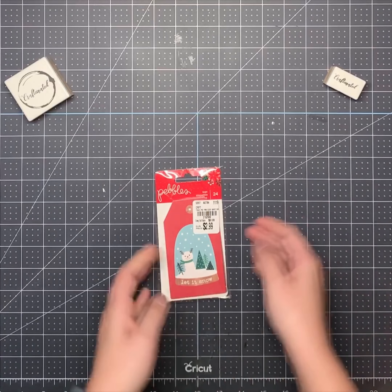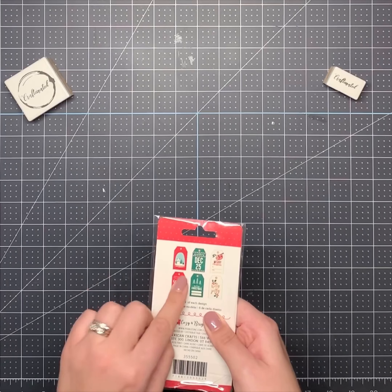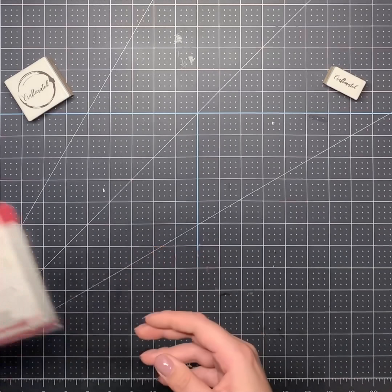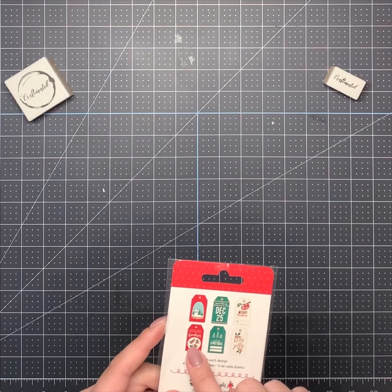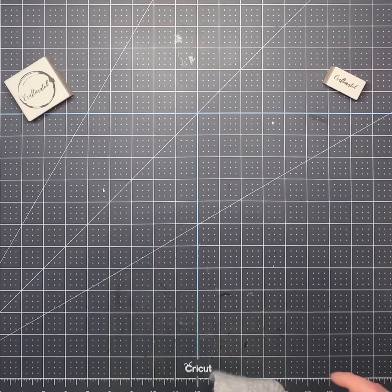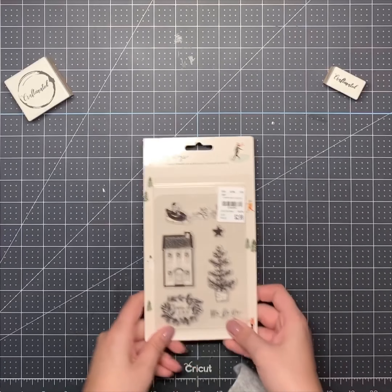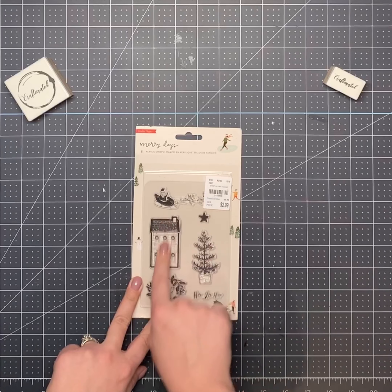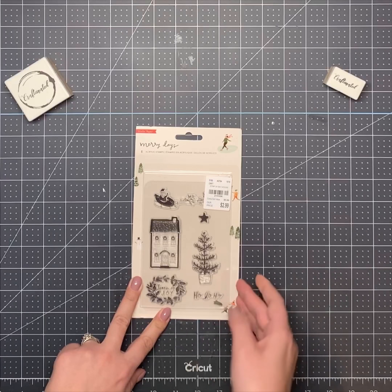This is another Pebbles tag, and it's different from the first one. Look — it has a sloth! I love the sloth. It also says 'Love You More Than Christmas Cookies.' That's cute. And I got this stamp set with a Santa, the house, the tree — really cute.